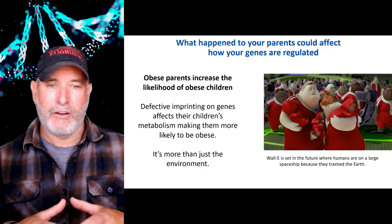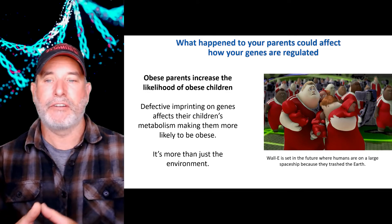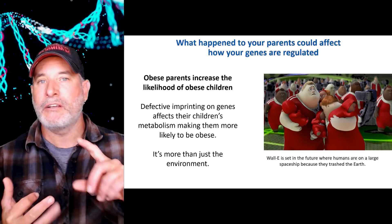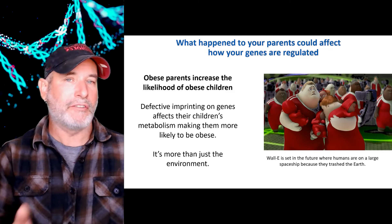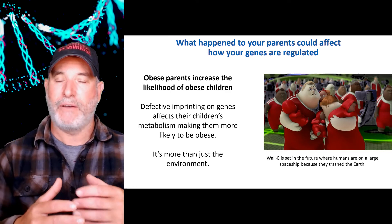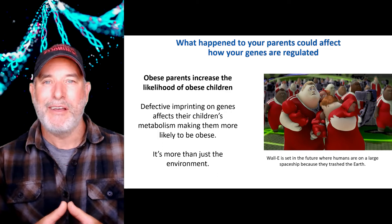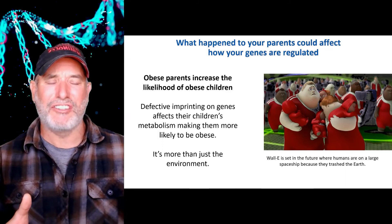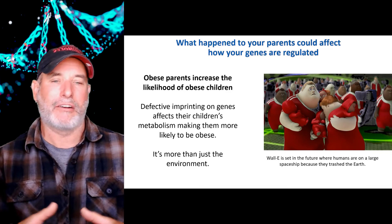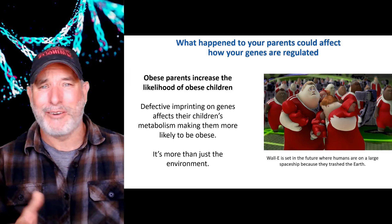It turns out there is imprinting based on parents and their nutrition. We also know that obese parents have an increased likelihood of obese children. For years it was thought to be just environment — the parents are eating poorly, over-consuming, not exercising, and the children would do the same. It turns out that's not the whole case: obese parents can actually have defective imprinting on genes, and that defective imprinting is passed to the children, giving them a greater likelihood of being obese later in life. The movie WALL-E shows humans on giant spaceships, riding around in carts eating all day — everybody large and lazy.